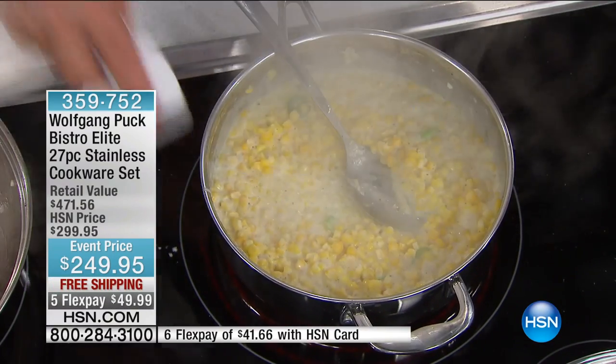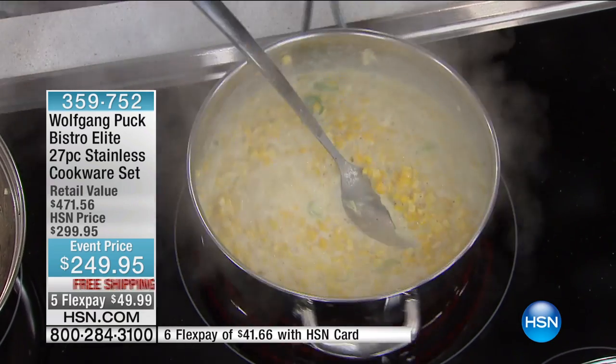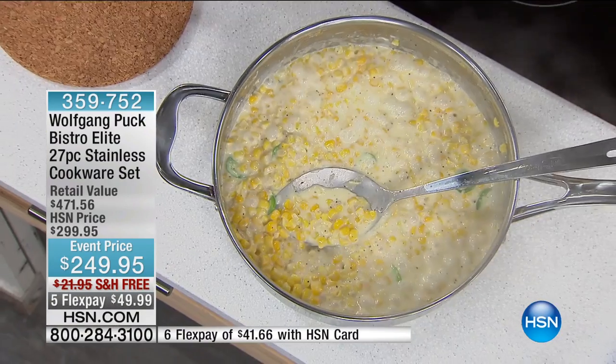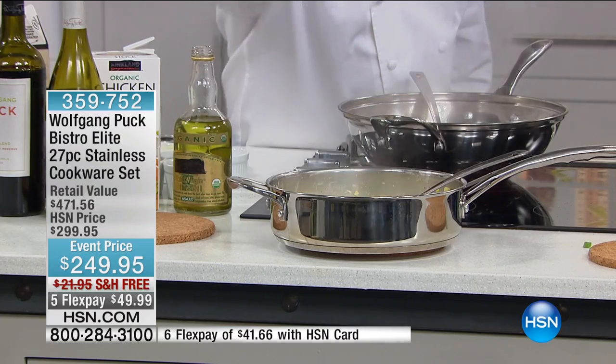What I love is it has a helper handle. So if you have problems lifting something, we have two handles — you can carry it with two hands. And you know what? It looks so beautiful you can use it as a serving dish. You put it just like that to the table, maybe put a little green onion on it, and that's it.